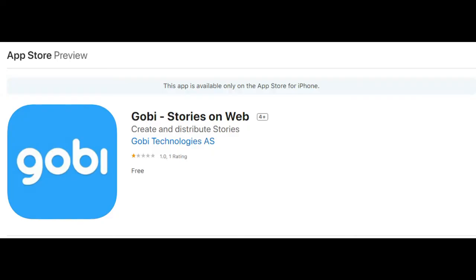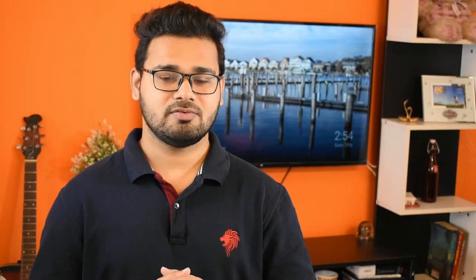Apple's iOS operating system that runs on the iPhone and iPod Touch will be renamed to iPhone OS. Also, Apple might introduce a new AR app called Gobi and their much-awaited Apple AirPower. We will find out more after today's event, so stay tuned.